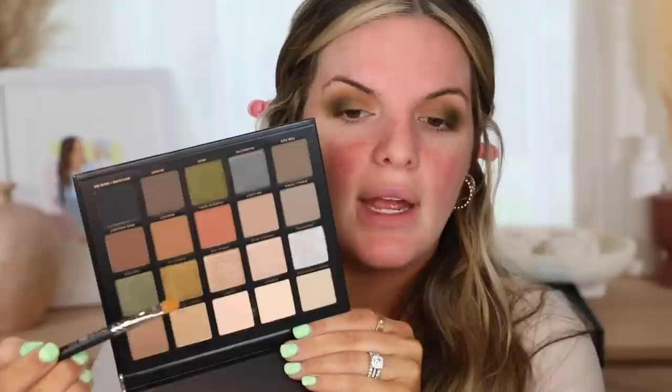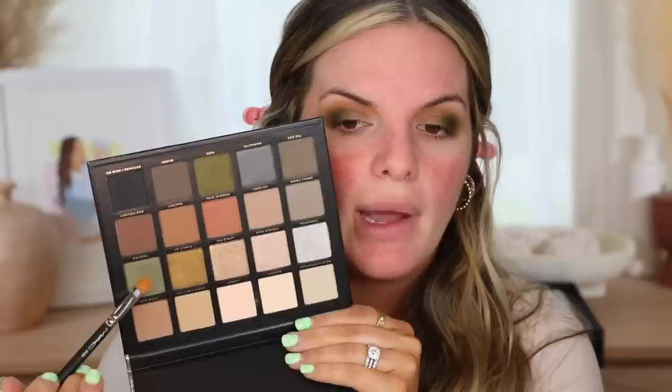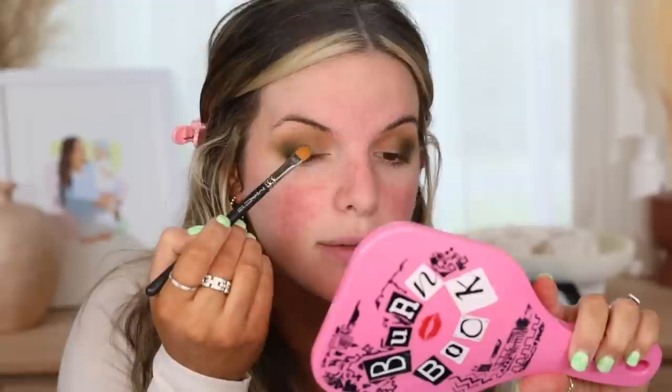Now I'm going to take the color Tootsie because Tootsie looks pretty. I think I'm going to do a gradient effect where I take Tootsie more in the center. This color looks really pretty. I'm going to put Tootsie more so in the center of the lid so you get that pretty shimmer tone. That's a really pretty color — very pigmented too, not a lot of fallout at all.